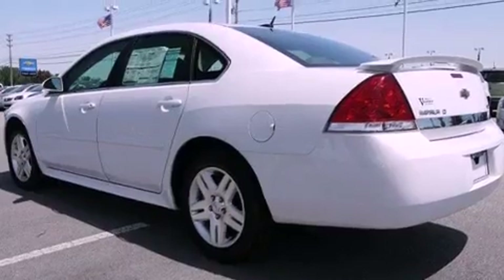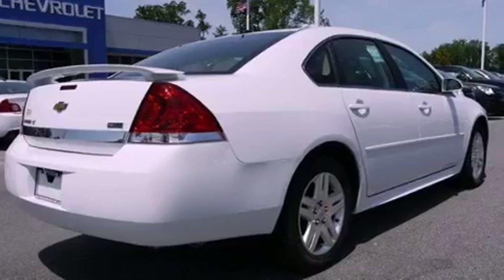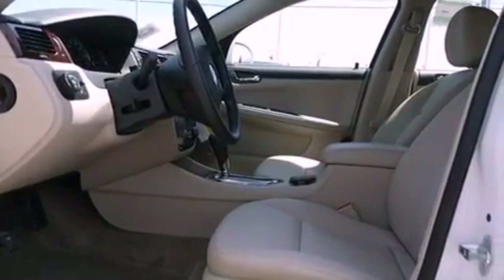Its top features include a power driver's seat, air conditioning with automatic climate control, Bluetooth cell phone integration, XM satellite radio, a leather-wrapped steering wheel, performance tires, aluminum wheels, a low-tire pressure indicator, cruise control, and an anti-theft protection system.